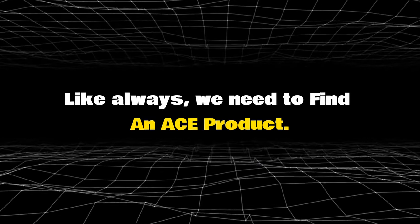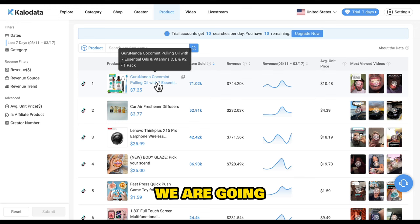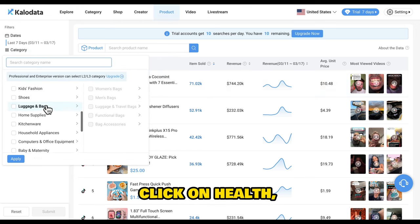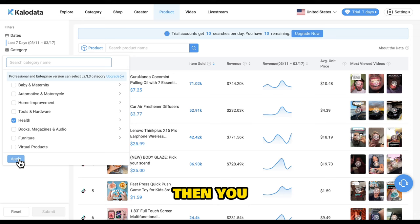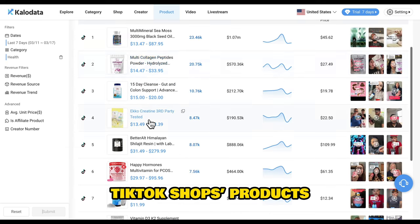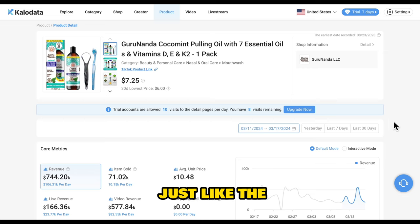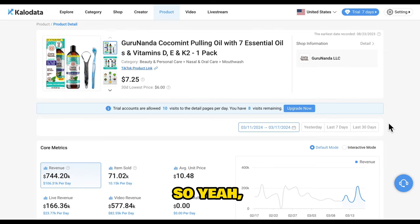We need to find an ACE product. So first, we are going to Kolodata, then come down here to the category, scroll over, click on health, and apply. Then you can see so many TikTok shop products — just find the most popular one. This thing is just like the number one in the world right now.